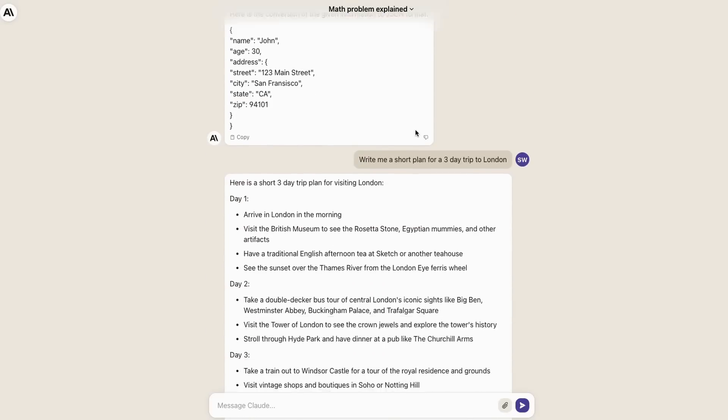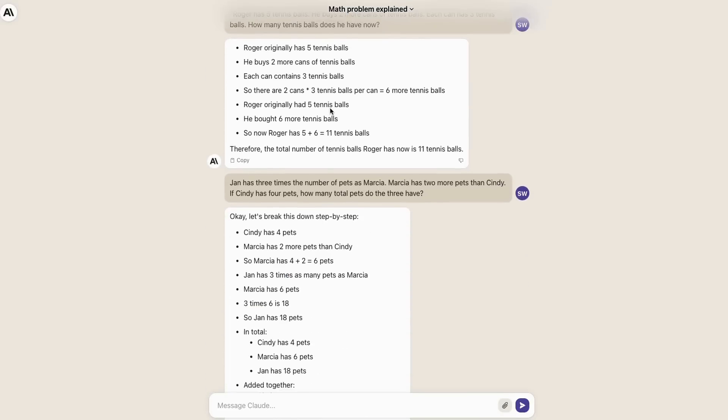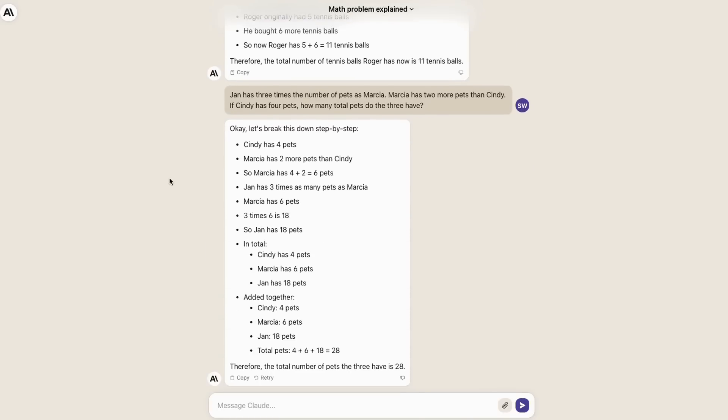Converting to JSON — no problem. Writing a short trip plan — no problem. The tennis ball question, where generally models below 30 billion parameters don't get it: it works out that one can has three tennis balls, puts the whole thing together, and comes up with the final answer of 11 tennis balls. Nice coherent thinking as it goes through it.